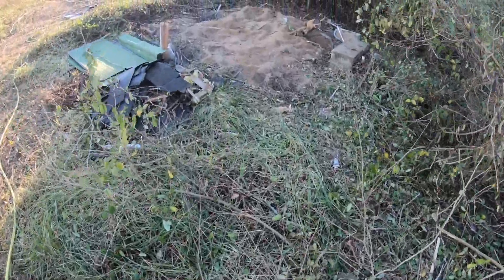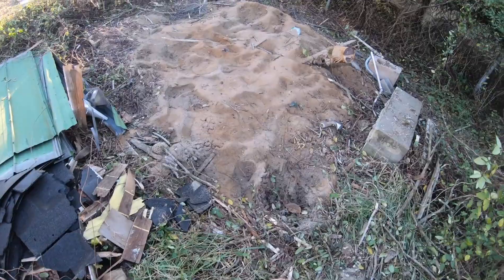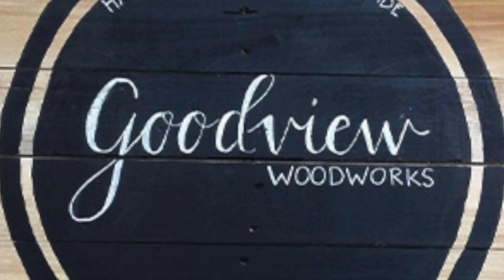Guys, look what we found underneath the building! What's up everybody, welcome back to the Good View Woodworks channel, my name is Nathan. In this video we're doing something a little different — still working with lumber, but our insurance company said we can't have any falling-down buildings on our property.